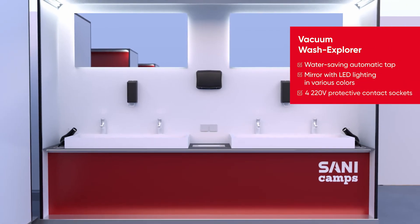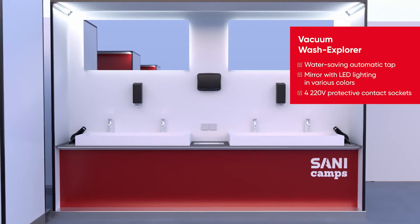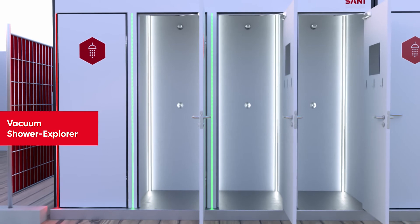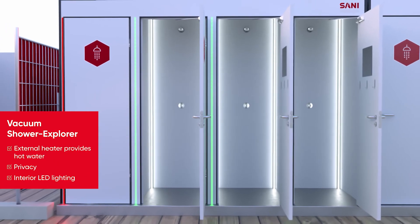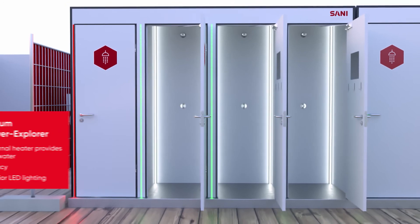The Vacuum Wash Explorer is a high-quality water-saving system with eight sinks and four 220-volt protective contact sockets. The Vacuum Shower Explorer is equipped with a non-slip stainless steel floor. The hot water supply is provided via our external heater.